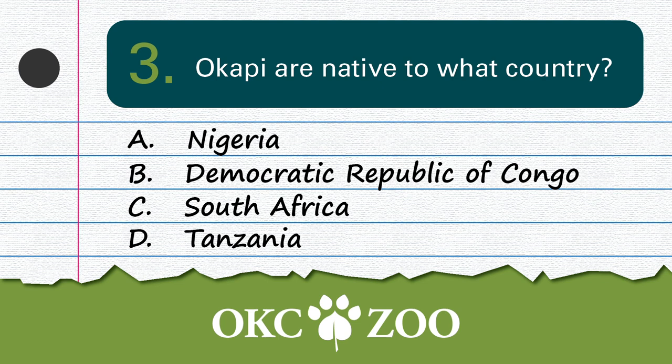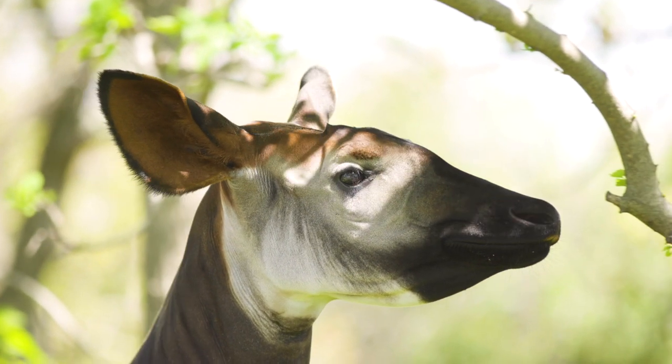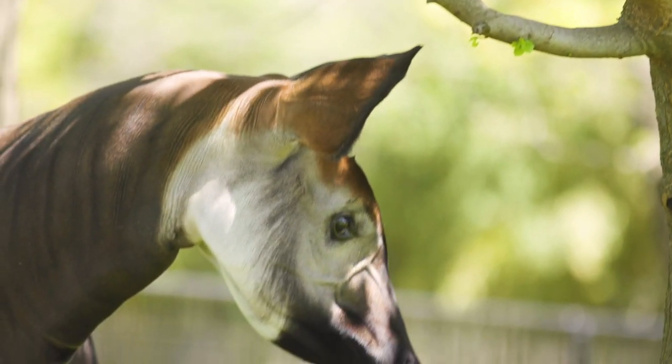Question number 3: Okapi are native to what country? If you guessed B, you are correct — it's the Democratic Republic of Congo. It's native to the Ituri rainforest, and it's the only place the species can be found in the entire world. So I guess you can't Okapi then.